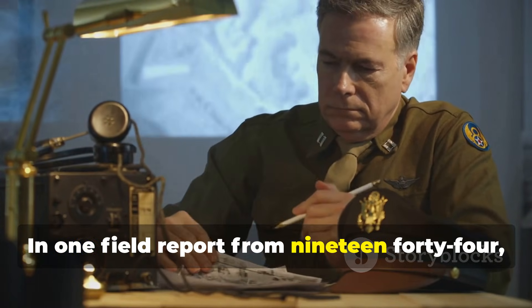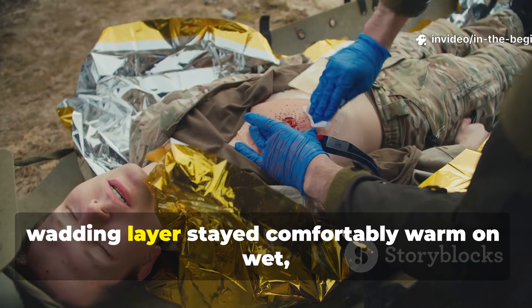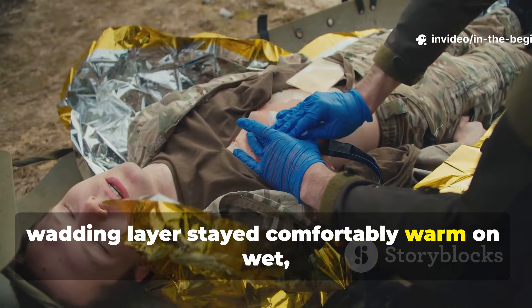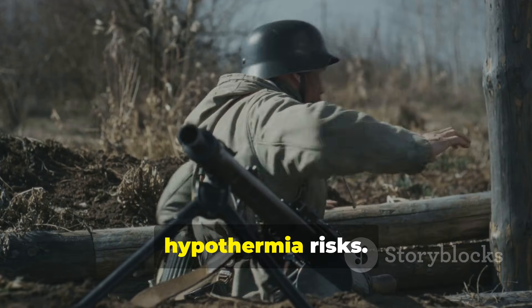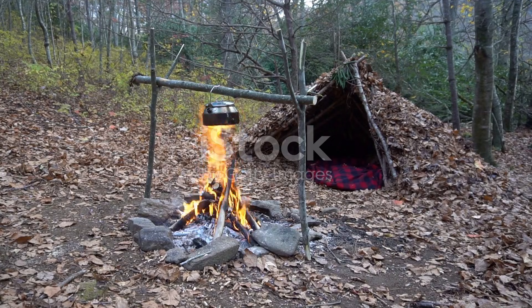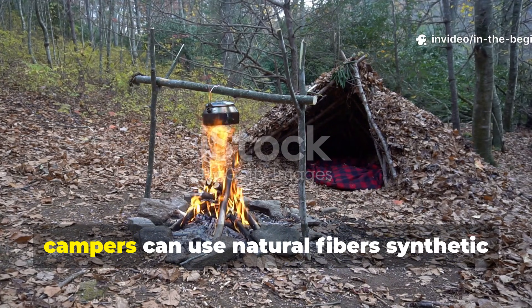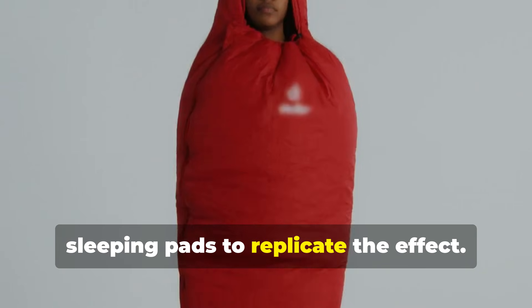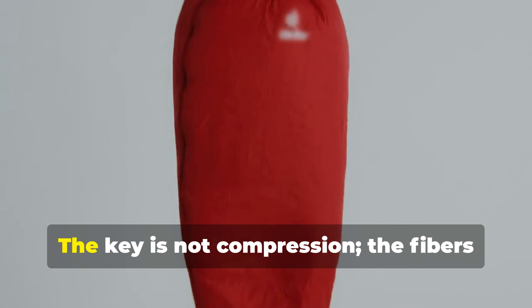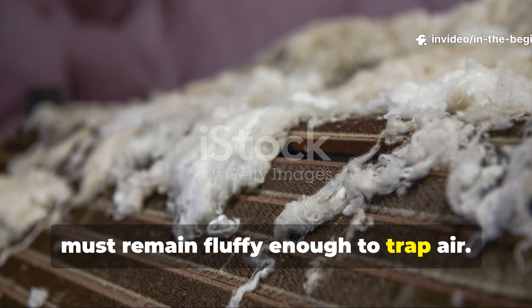In one field report from 1944, a medic unit noted that soldiers using a wadding layer stayed comfortably warm on wet, frozen soil, while those without experienced severe hypothermia risks. Applying the same principle today, campers can use natural fibres, synthetic batting, or even shredded clothing under sleeping pads to replicate the effect. The key is not compression — the fibres must remain fluffy enough to trap air.